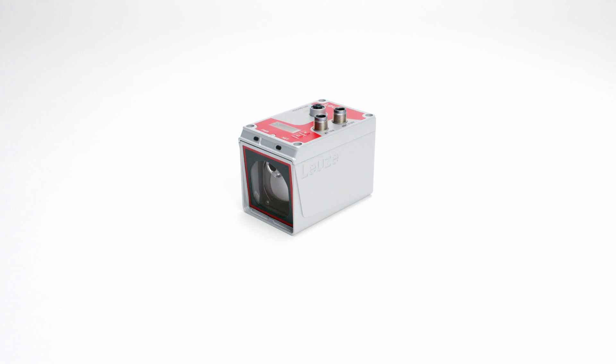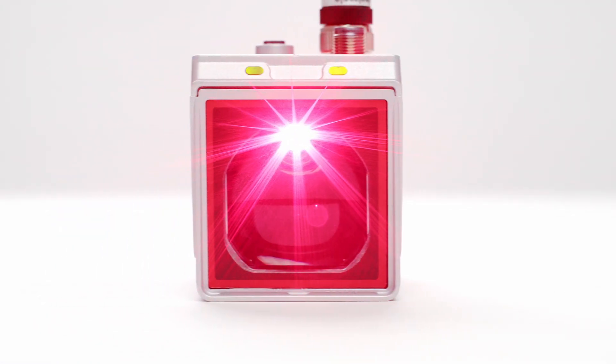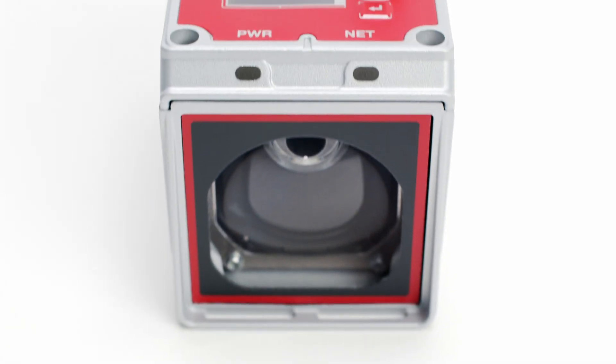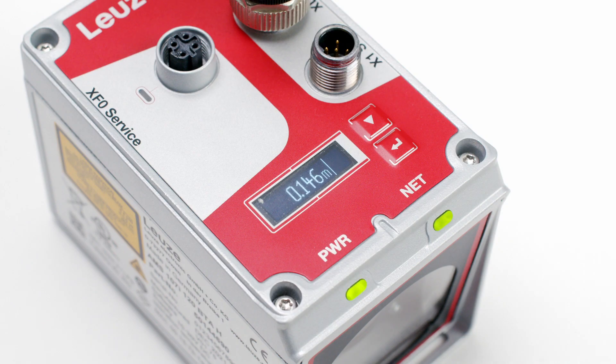AMS 100i — the new compact laser positioning system. Alongside the AMS 300i, the AMS 100i is designed to solve positioning applications in intralogistics for shorter ranges with the same performance requirements.